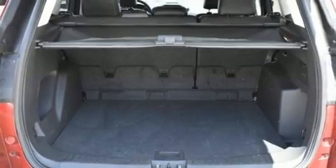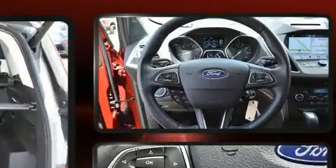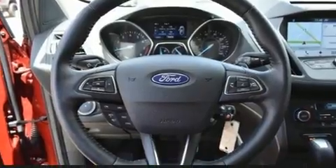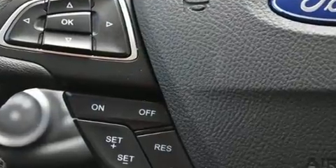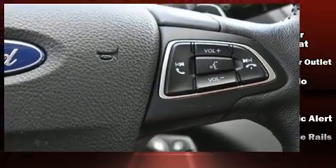A wealth of standard features means that you no longer have to sacrifice, like power windows, mirrors, and seats, a blind-spot monitoring system, heated door mirrors, a power rear cargo door, and remote keyless entry.